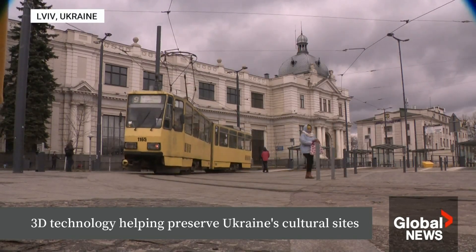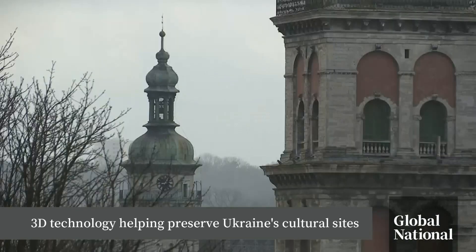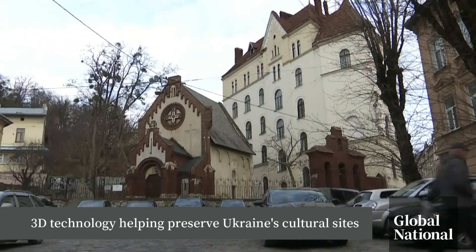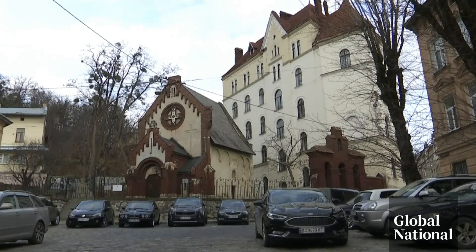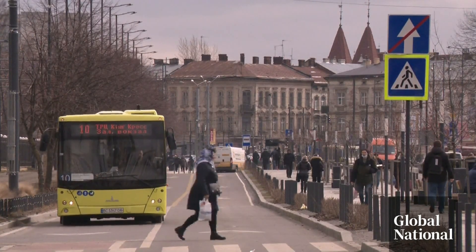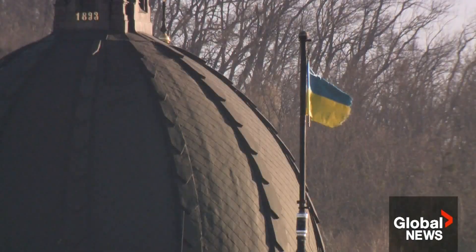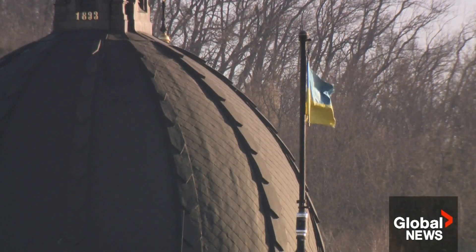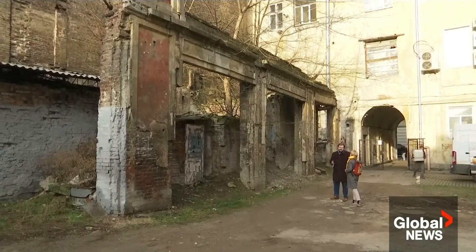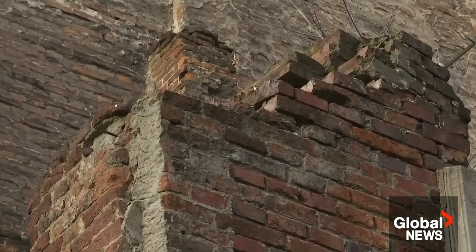Lviv is one of Eastern Europe's architectural jewels. Its Old Town, a UNESCO World Heritage Site, is home to the Church of St. John the Baptist, which dates back to the year 1250. The city is close to the Polish border and has so far escaped the worst of Russia's invasion, despite ongoing airstrikes against infrastructure. But local architect Julian Chaplinsky notes that one missile strike could change that.